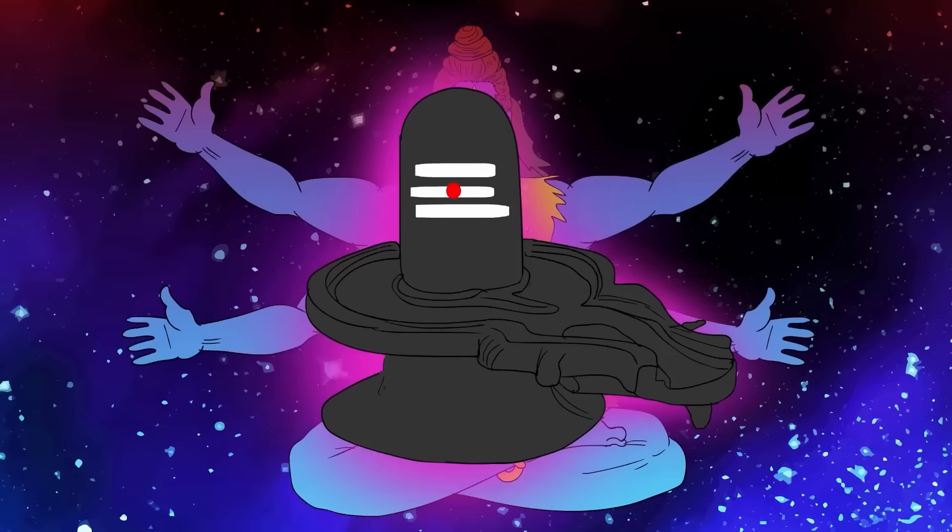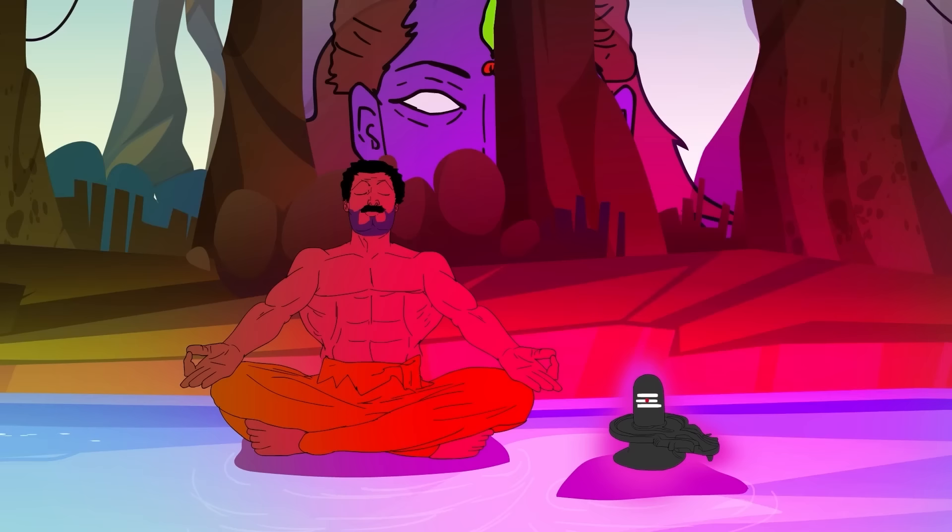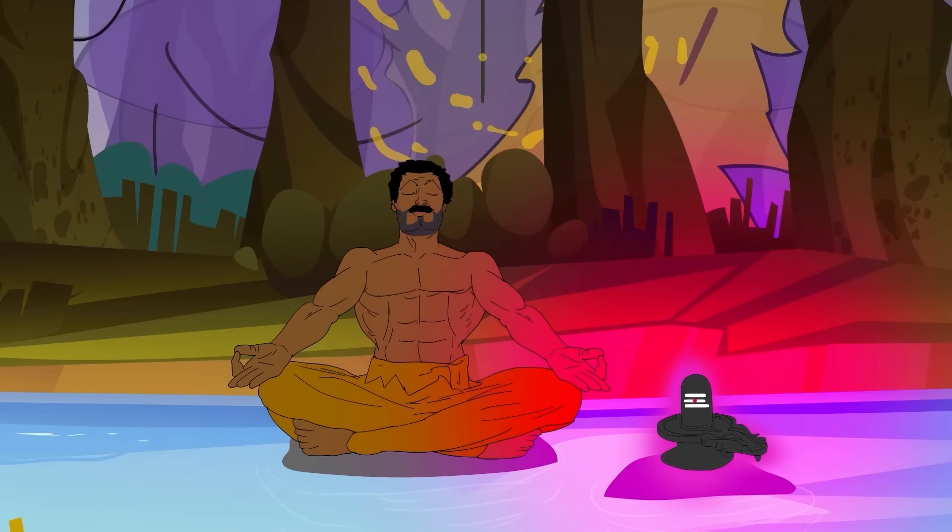You might be wondering what a linga even is. In Sanskrit, linga means mark. The Shiva Linga is a mark associated with Shiva, the Hindu god. Lingas are all over India in temples and sacred buildings. It's been said that lingas are endowed with Shiva's power and can help concentrate your mind if you meditate near them.